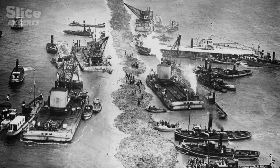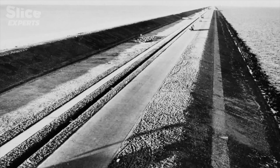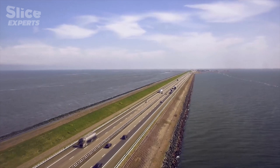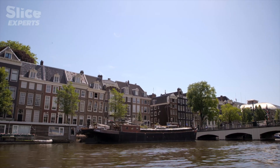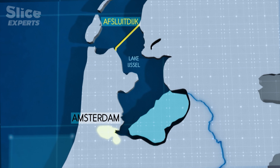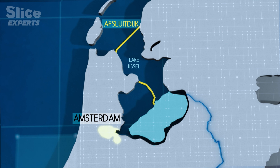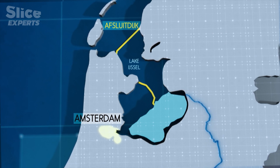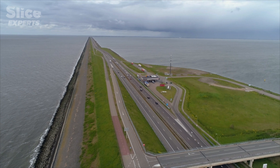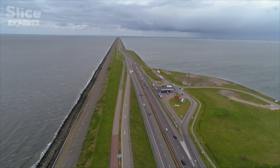The dam took more than 20 years to complete. Tons of clay, concrete, and scrap metal were required to create this enclosure dam, which came down like a guillotine in the open sea. Its first mission was to protect Amsterdam and its 210,000 inhabitants from the risk of high tides. Since 1932, thanks to the Afsluitdijk, Amsterdam has been the best protected city in the Netherlands.